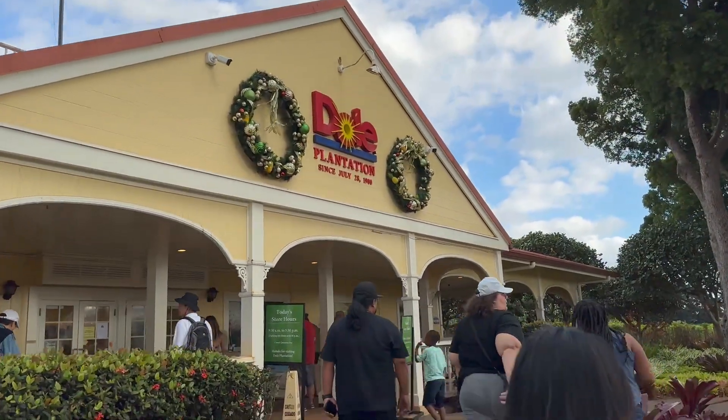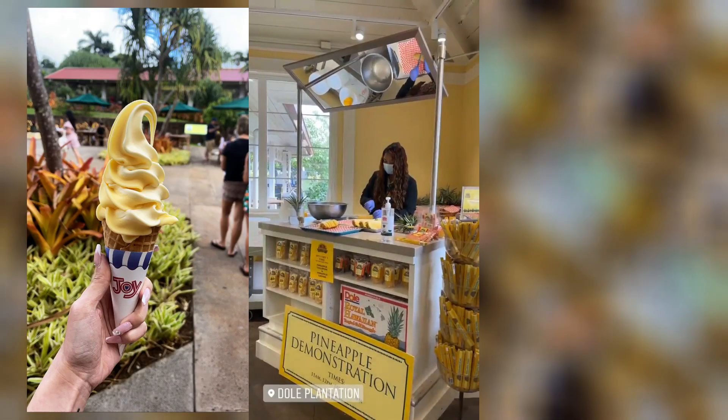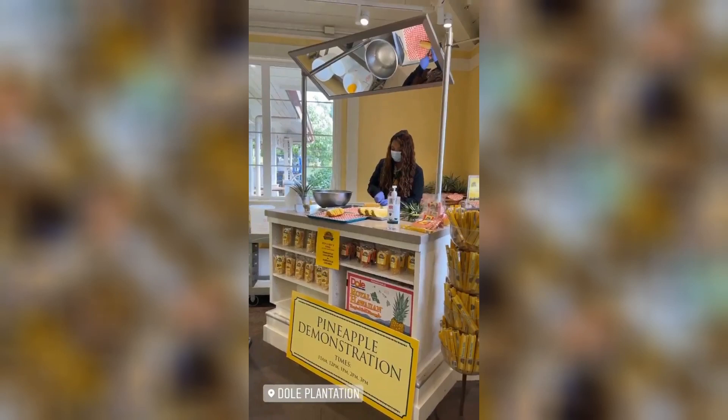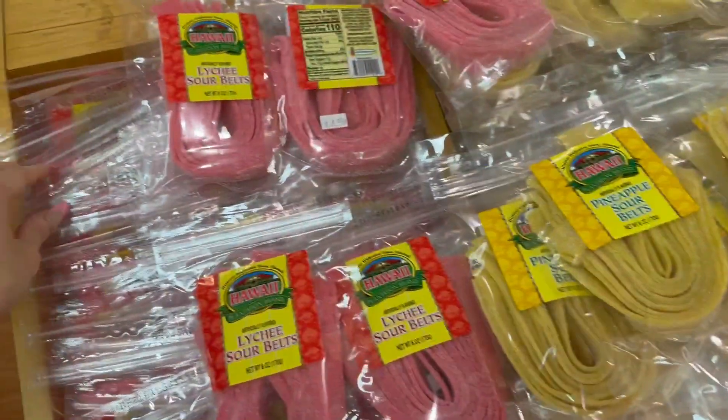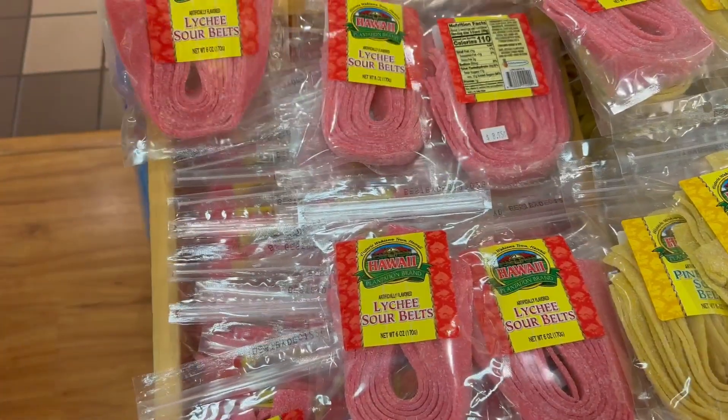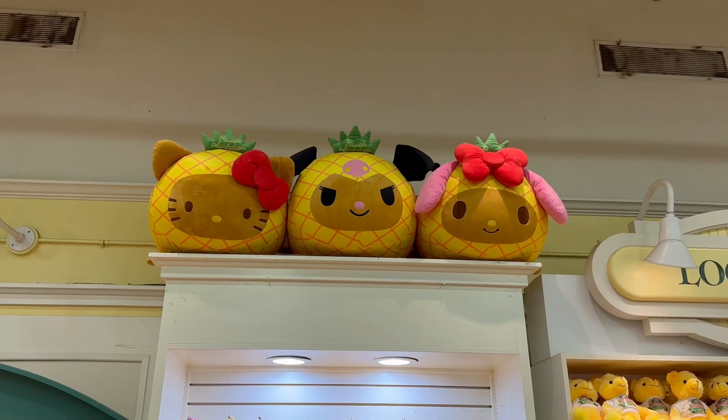If this is your first time at the Dole Plantation, I recommend trying the Dole Whip and also going outside for the maze and just learning how pineapples are grown. I've been here many many times, so now I just love coming here to shop for snacks and look at Hello Kitty stuff — so cute.